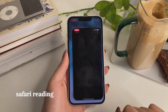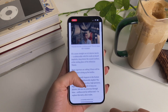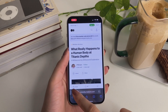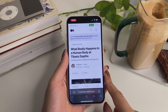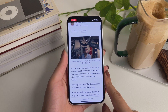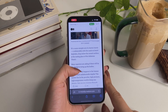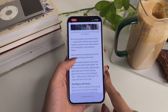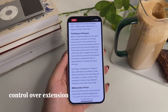You know how tiring it gets when you have a whole article to read but don't have the energy for it? Safari can read it out for you. Just tap on the double-A icon in your Safari browser, then tap 'Listen to Page,' and Safari will start reading the whole article to you. It's so relaxing when you're tired and don't want to look at your screen. This feature is a lifesaver for people who have a lot to read.